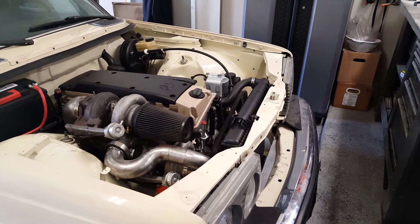Everything up front is in. Still got to tighten down that crank pulley — I'm waiting on the lock, which should be here in a couple days. So the radiator will come back out, that's why it's not fully hooked up, and then I can tighten that crank pulley down.